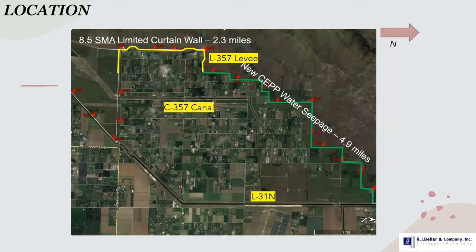Here's a closer blow-up of the area. I outlined the two projects we're referencing: the 8.5 square mile limited curtain wall, shown as the yellow line at 2.3 miles, built along the L-357 levee. The green line is the new CEPP water seepage barrier — the 4.9 mile section currently being built. Within the 8.5 area, inside of the levees, there is the C-357 canal. To the south, you see the L-331N levee and canal, which we'll also talk about in the presentation.